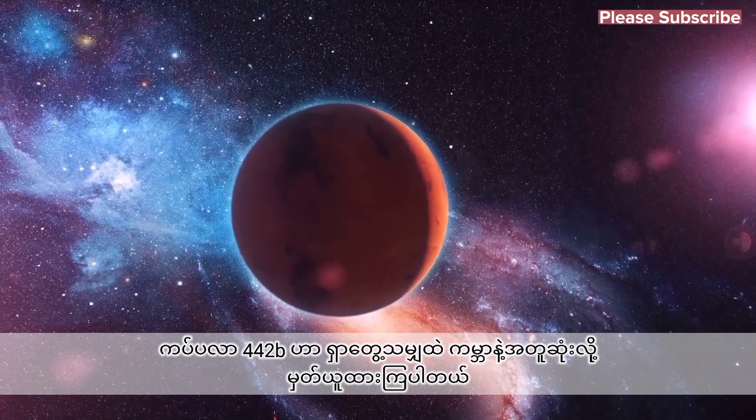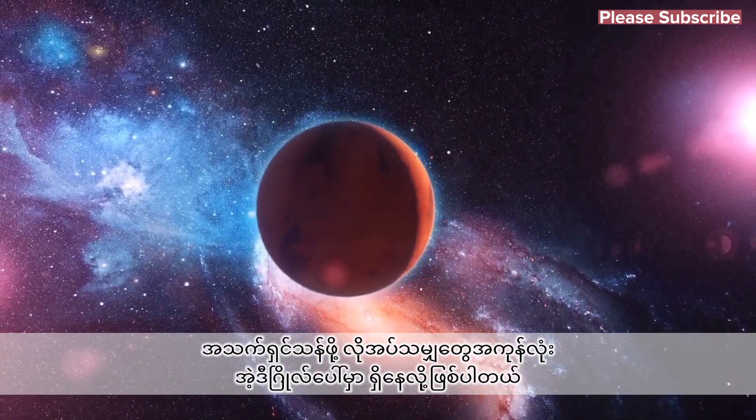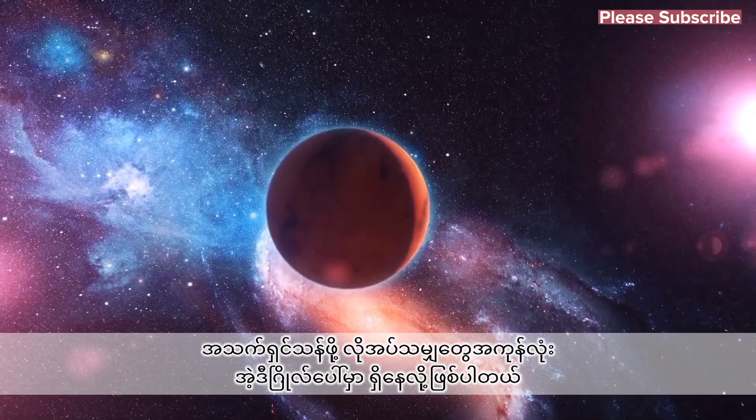Kepler-442b is still considered to be one of the most Earth-like planets to have been found, and one that appears to have all the ingredients necessary to support life.